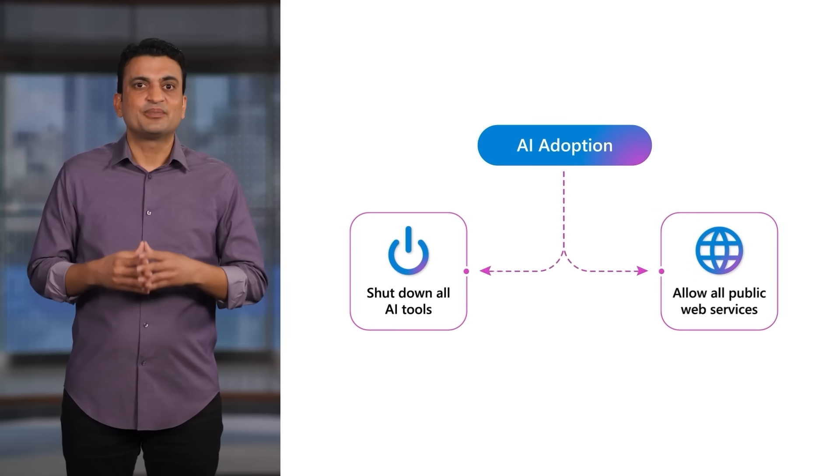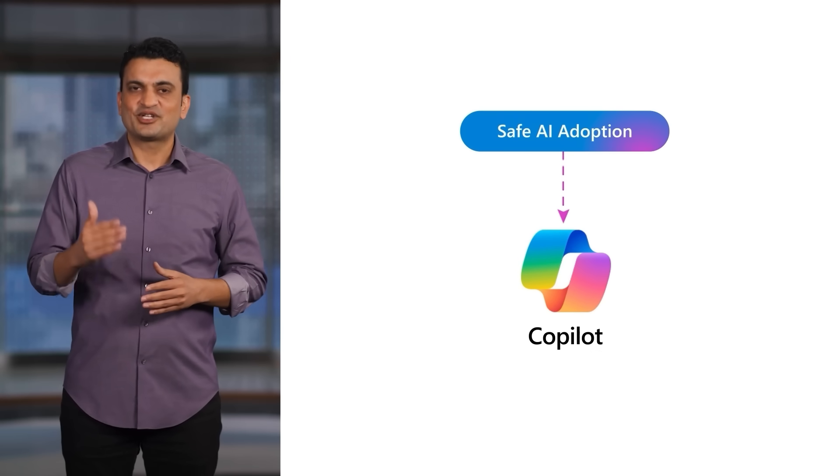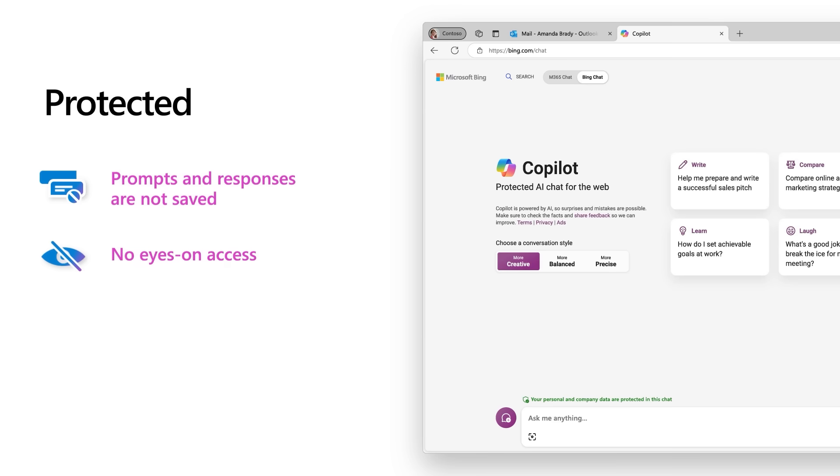But now there is a better path. Copilot is AI-powered chat grounded in web data with commercial data protection. With Copilot, user and business data is protected. Prompts and responses are not saved, Microsoft has no eyes-on access to your data, and it is not used to train the AI model.